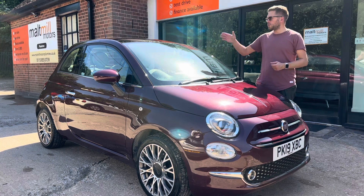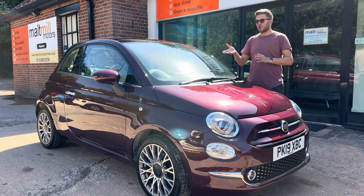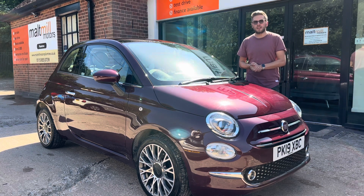You've got daytime running lights, a sunroof with an interior blind, rear parking sensors, and a touchscreen with DAB, Bluetooth, and USB. You've also got cruise control in this particular model, so loads of things to keep you happy.